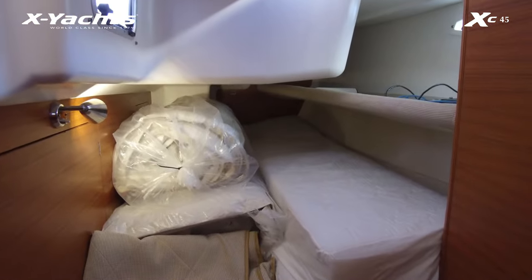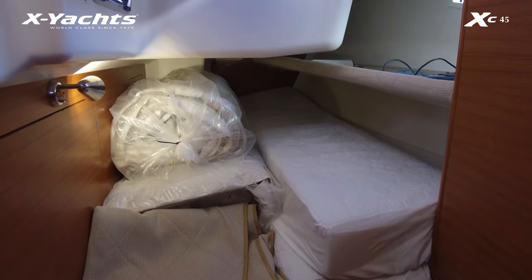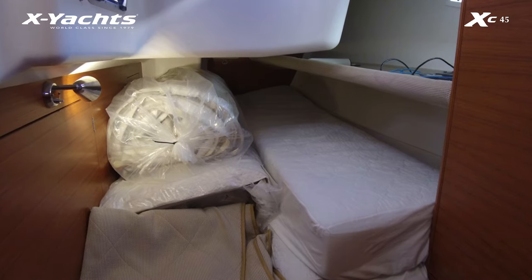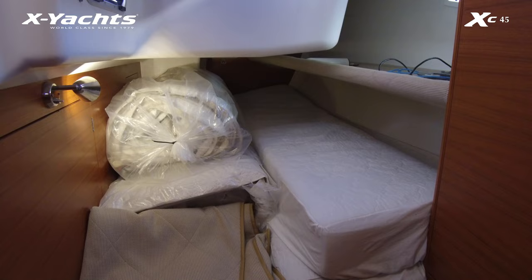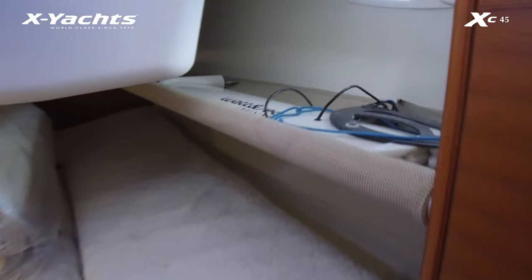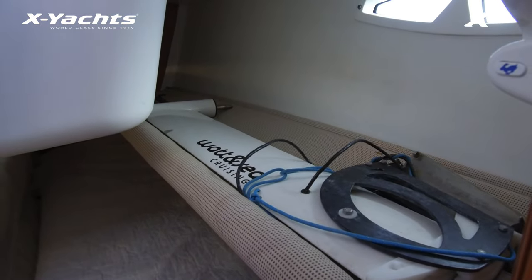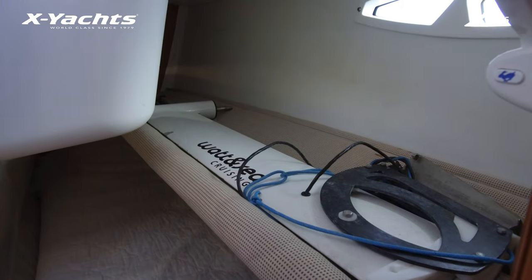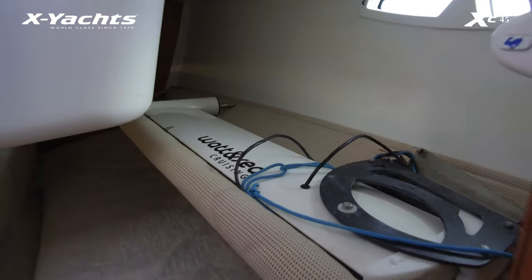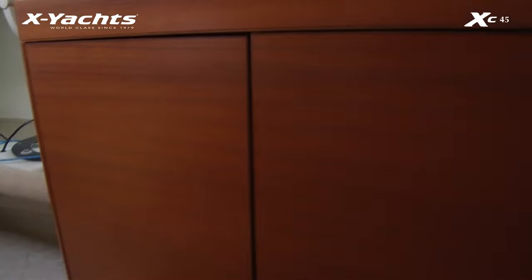Moving into the port aft cabin — some more sails stored here. They have been serviced and laundered; the sails are original and there is a little bit of life left in them, but for the next owner that will be a factor over the next couple of years and some new sails will be needed. Up in the pipe cot we've got the Watt & Sea hydro generator that was fitted to the boat. The holes have been filled in the transom but it could be easily fitted again if necessary, and it comes with the boat. Fans in the cabin as well, and good locker space.